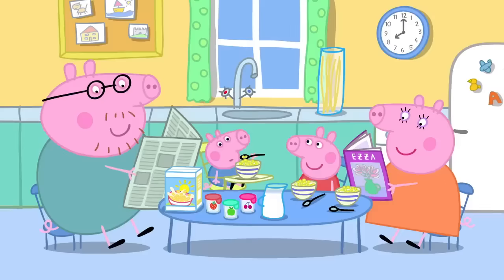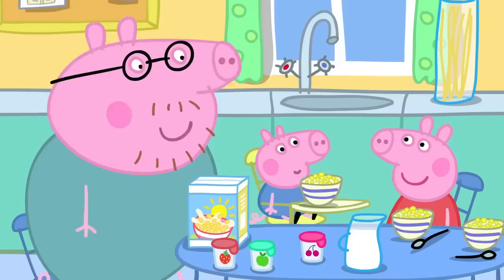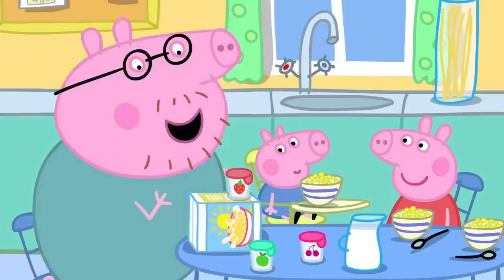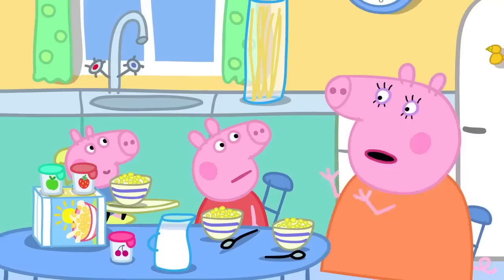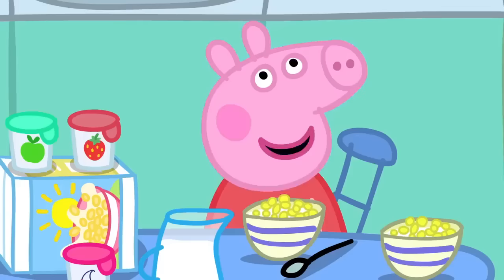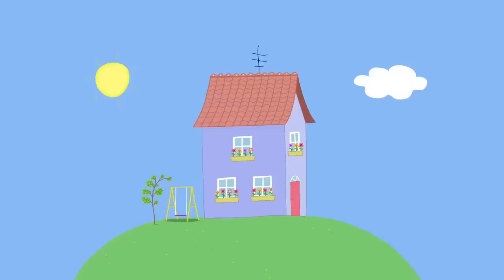It is breakfast time at Peppa's house. Mummy, Daddy, I've got some very good news. I am doing a new school project. School project? I need to make a castle. Why don't you use this empty cereal box? Stick these yoghurt pots on the side. A box with pots on it. No, Daddy. It has to be good. She told us to use our imagination. A fantastic castle is what I am imagining, and my castle has to be big enough for me to live in.